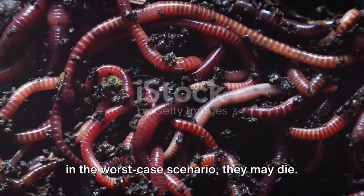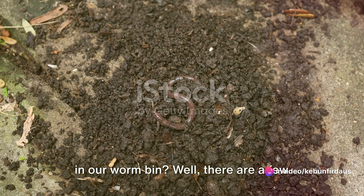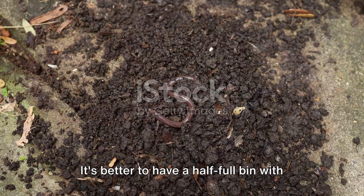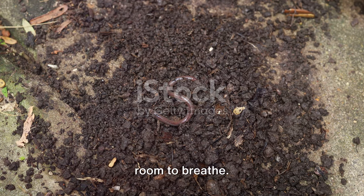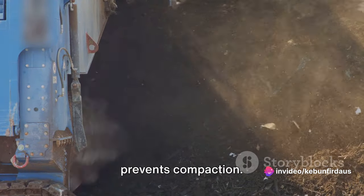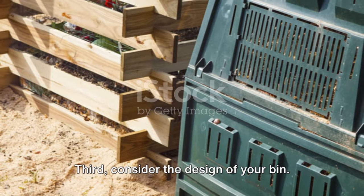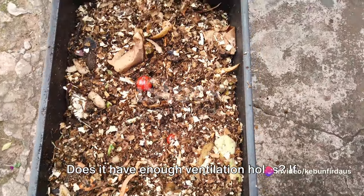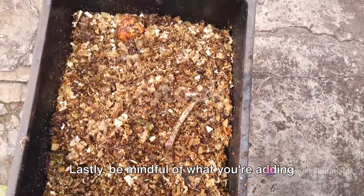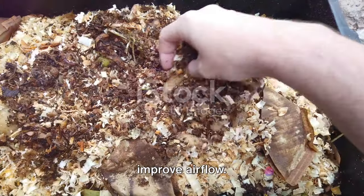The worms may try to escape the bin and, in the worst case, may die. To ensure enough air in your worm bin: first, avoid overfilling — it's better to have a half-full bin with good airflow than a jam-packed one with no room to breathe. Second, regularly turn or stir your compost to introduce oxygen and prevent compaction. Third, consider the design of your bin — does it have enough ventilation holes? If not, add some, but don't go overboard as too many holes can lead to moisture loss. Lastly, add bulky materials like straw or shredded paper to create air pockets and improve airflow.